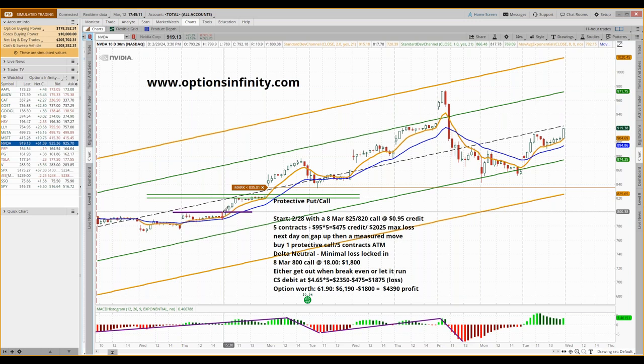What I call a measured move — a higher high — is a good time to either exit your trade or put on a protective call, just in case the market continues to go higher. Looking at my notes here, we started on February 28th with a March 8, 2025 expiration: sold the 820 call and bought the 825 call further out of the money. We got 95 cents credit for that, which is a nice credit.